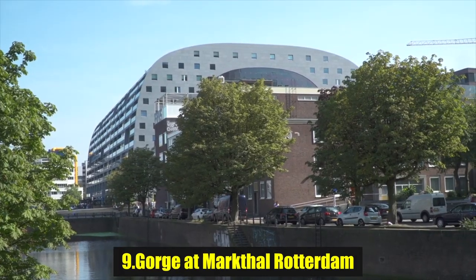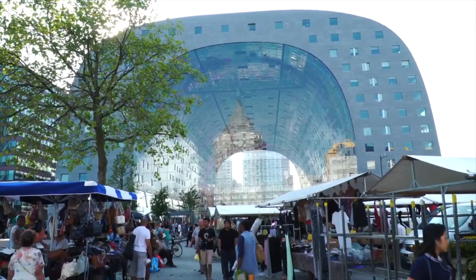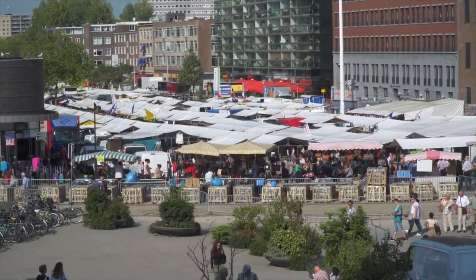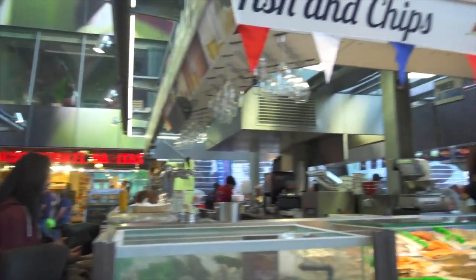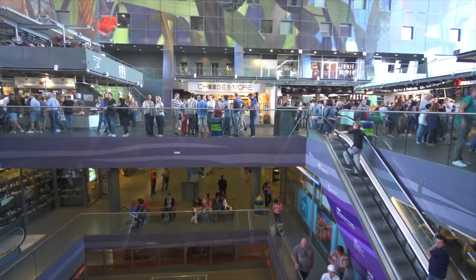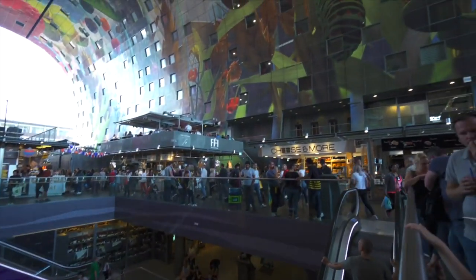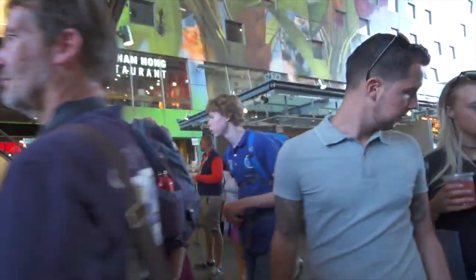Number 9: Gorge at Markthal Rotterdam. Once you step inside, you'll notice well over 100 stalls, cool bars, and lots of foodie joints where you can fill up. It's one of the best places in the city for lunch. Being in such an iconic building, the Markthal isn't just about the food — make sure to look around the whole structure too. It really is impressive. The ceiling, for instance, has the biggest artwork in the Netherlands called the Horn of Plenty, which you can't miss. It's a five-layered artwork that will honestly mesmerize you.